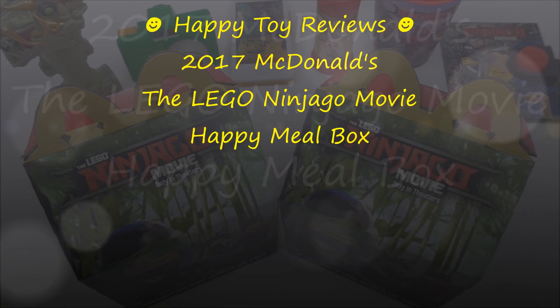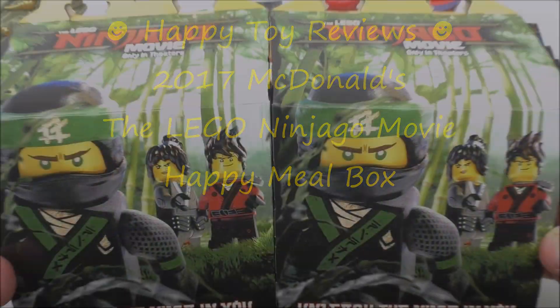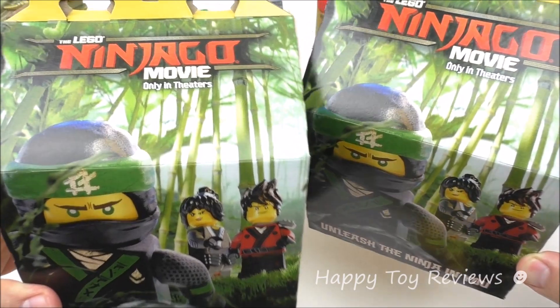Hello everybody, these Happy Tour Reviews, and today we're going to review the 2017 McDonald's The Lego Ninjago Movie Happy Meal Box. In front of us, we have two Happy Meal Boxes straight from McDonald's US, and these look amazing.